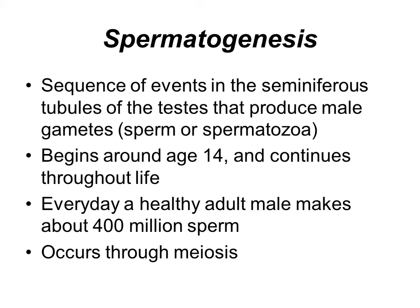Spermatogenesis is the process of producing the sperm. This occurs in the seminiferous tubules of the testes. It starts usually around age 14 and continues for the rest of a man's life. A healthy adult male typically makes about 400 million sperm every day. Unlike females, who at birth have only a set number of eggs, males begin producing sperm at about age 14 and continue for the rest of their lives. The process of spermatogenesis occurs through meiosis. There are two types of cell division — mitosis and meiosis — and meiosis only occurs in the production of sex cells: spermatogenesis for sperm, and oogenesis for eggs.